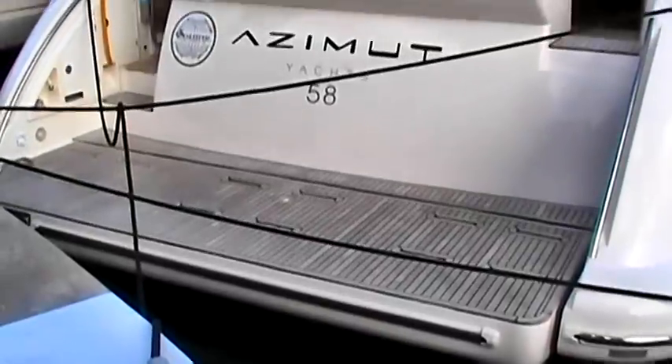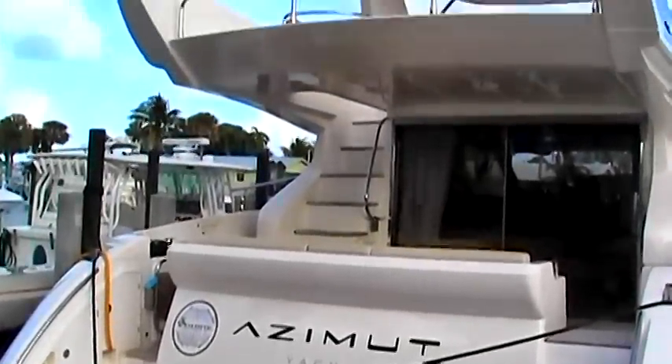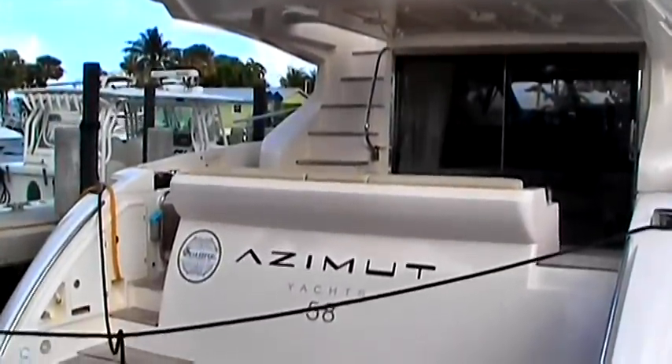The 58 Azimut features a hydraulic swim platform capable of lifting a tender or jet ski weighing up to 990 pounds, and can be equipped with a Sea Keeper anti-roll gyro for onboard stabilization.